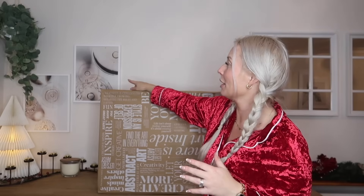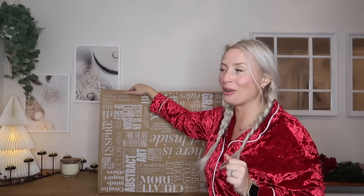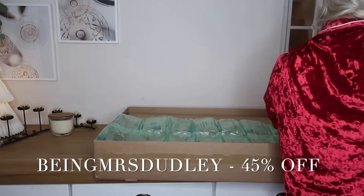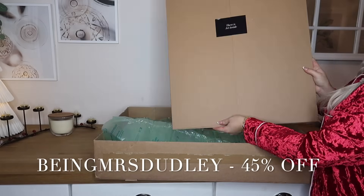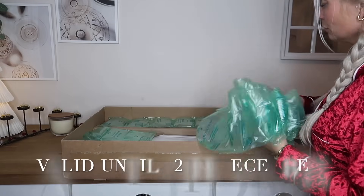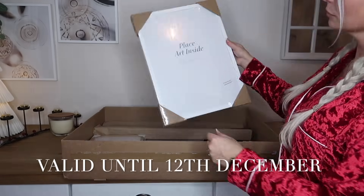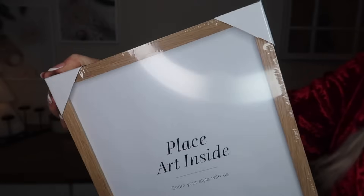I'm going to get these out and switch over my prints today — I do this every single year for Christmas. Desenio have also kindly given me a code which I'll leave on the screen: it's 'BeingMrsDudley' and it will be valid between the 5th and the 12th of December, giving you 45% off Desenio prints until midnight on the 12th of December. As always, it doesn't include personalised prints, but don't forget to use my code and save yourself some money!